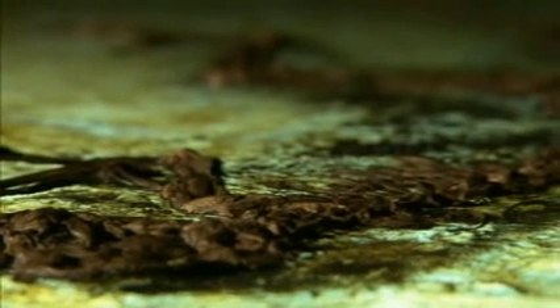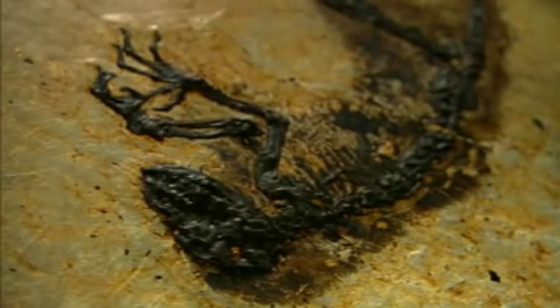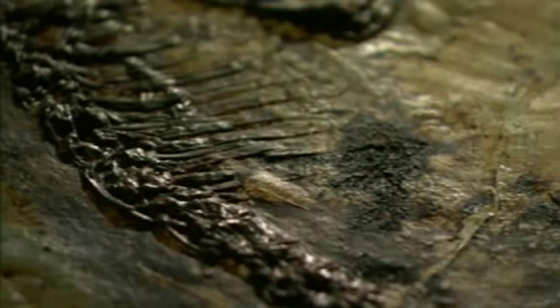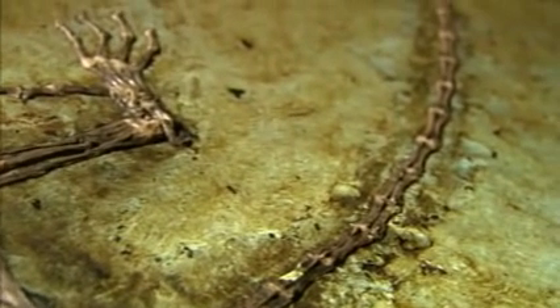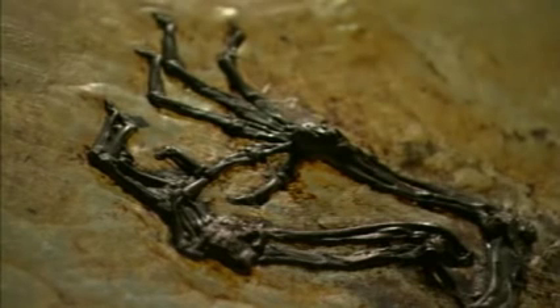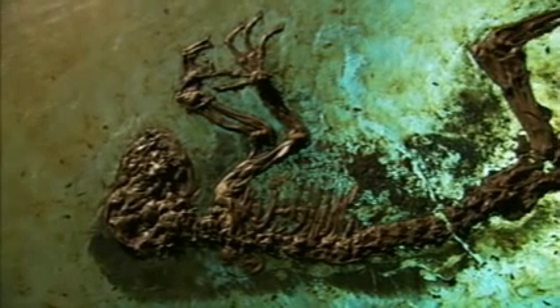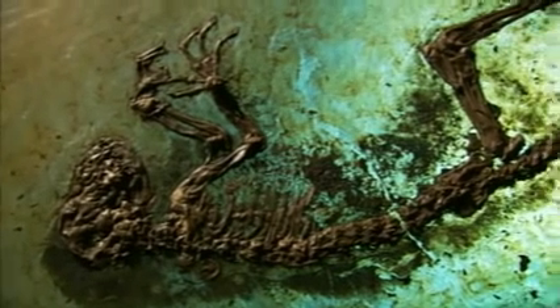This jumble of different characters is very, very exciting because you see things that are more anthropoid-like. You see things that are certainly extremely primitive. You see things that maybe should be more like a lemur. And you see all these characters in the same skeleton. And you need to try to explain evolution — the early evolution of primates — in a new way. Because it's there. You cannot take them away.